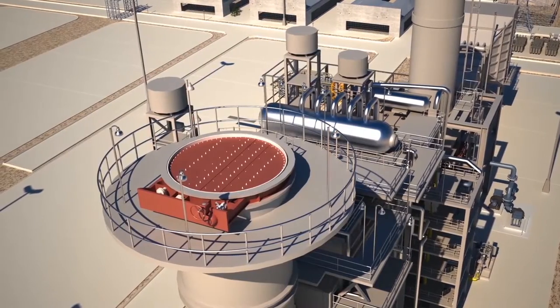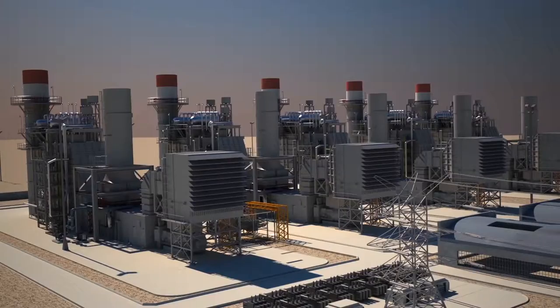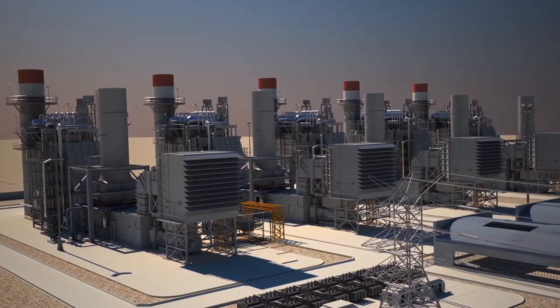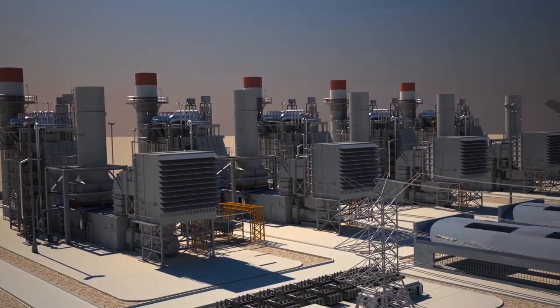Forney stack dampers can reduce heat loss from your process and prevent rainwater from entering your stack. Let Forney help improve your overall efficiency by applying our broad range of products to your co-generation or combined cycle plant.